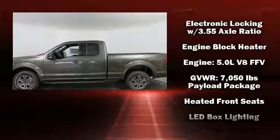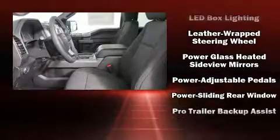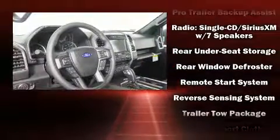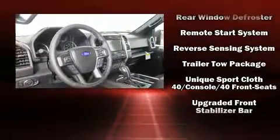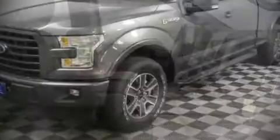Passengers are protected by various safety and security features, including dual front impact airbags with occupant sensing airbag, head curtain airbags, traction control, brake assist, a security system, and four-wheel disc brakes with ABS.